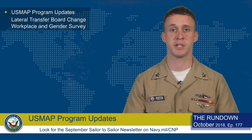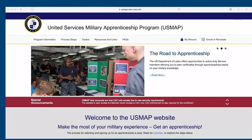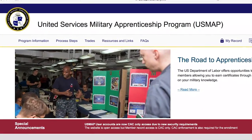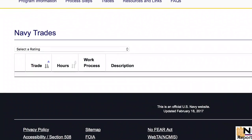The Naval Education and Training Command has recently announced updates to the United States Military Apprenticeship Program, more commonly known as USMAP. There are four main updates that sailors who currently use or plan on using USMAP need to know. Enrollment is now completely automated. Simply go to usmap.netc.navy.mil, select an Apprenticeship Trade that relates to your current military duties, and complete the automated enrollment process.